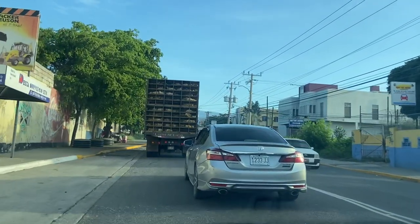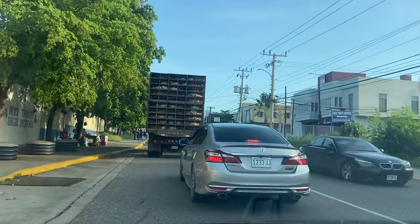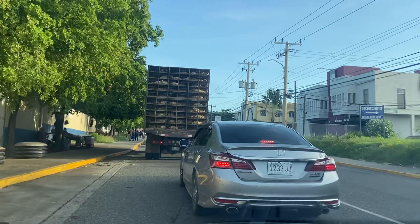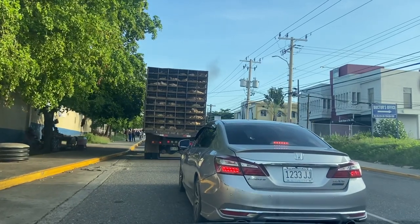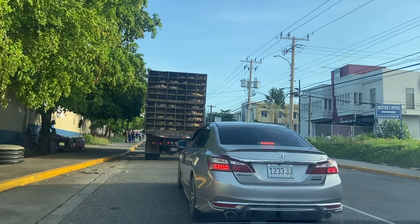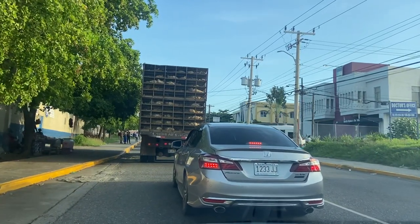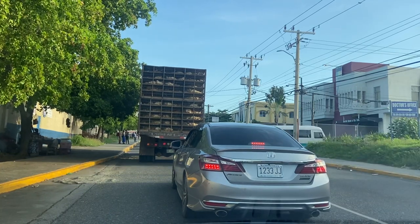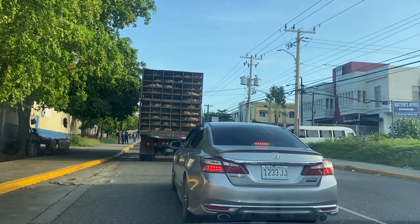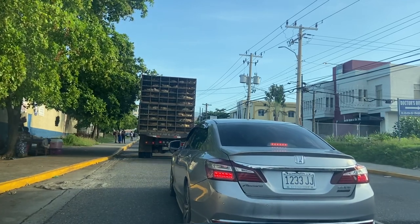That truck ahead of us is transporting chicken. It's back to school time, so there is some traffic on the road now.